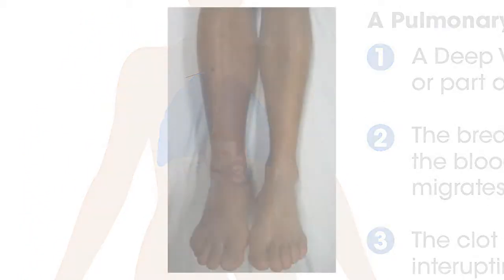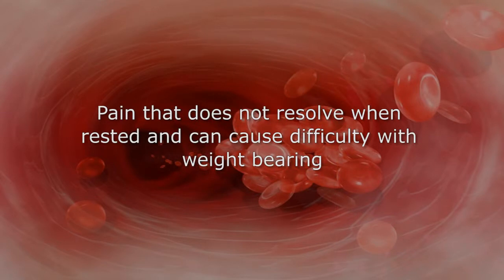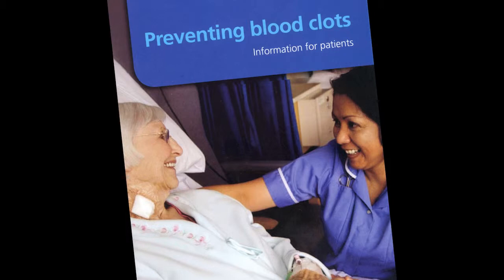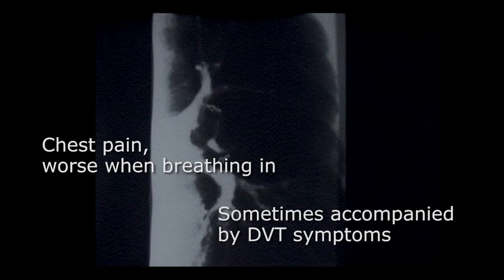The signs and symptoms of a DVT are usually on one side. They can include pain in the leg which does not resolve at rest and can cause difficulty in weight bearing. The symptoms can also include swelling and or redness, which also does not go down at rest. The signs and symptoms of a pulmonary embolism are difficulty breathing or shortness of breath, coughing up blood, and chest pain that is often worse when breathing in. This can also be accompanied by the symptoms of a DVT.